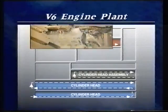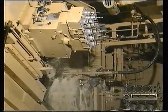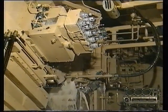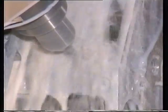Meanwhile, at the other end of the plant, a complex turret head station is programmed to drill 150 different holes in a raw cylinder block every two minutes.